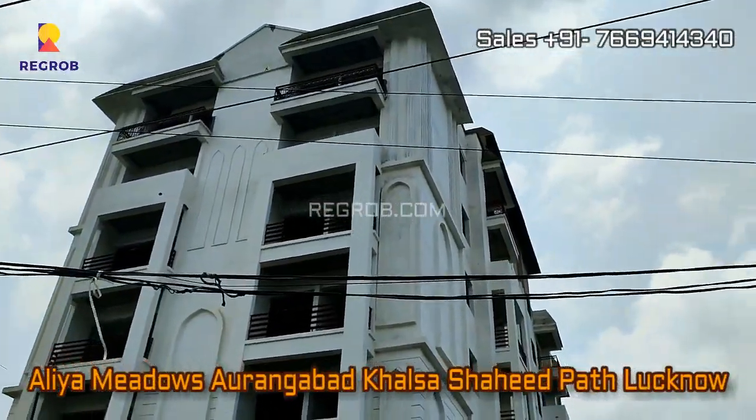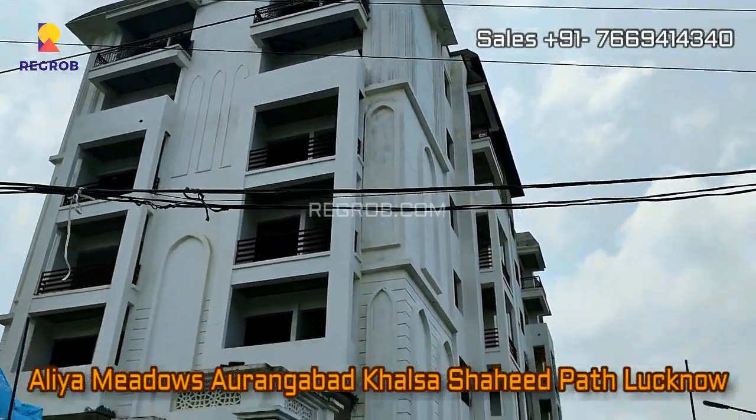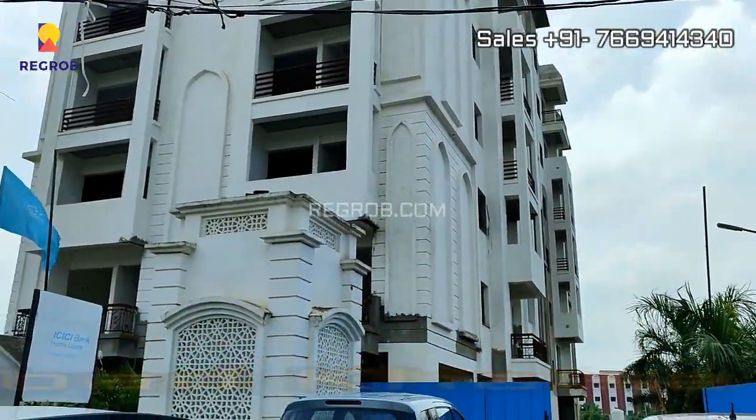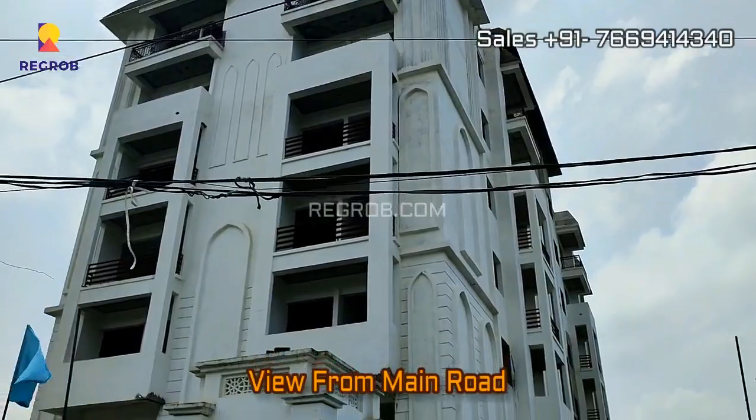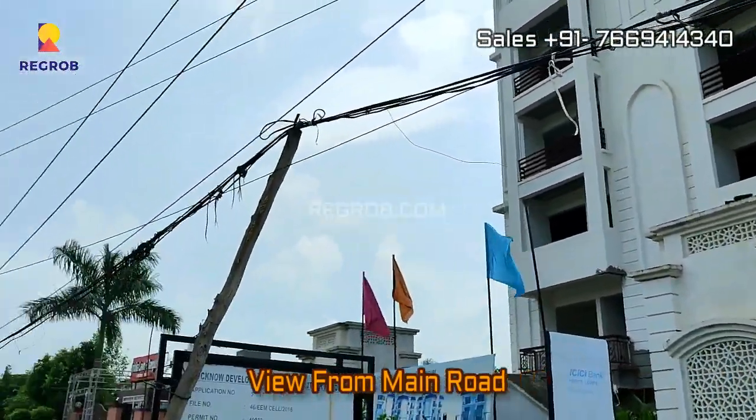Hi everyone. In today's video we are at Alia Meadows residential project located in Aurangabad Khalsa, Shahidpat, Lucknow. Here you can take the project view from the main road.